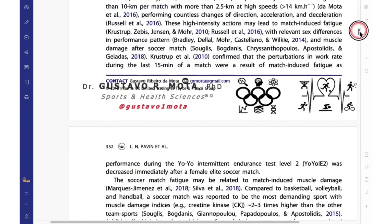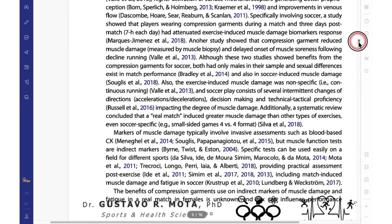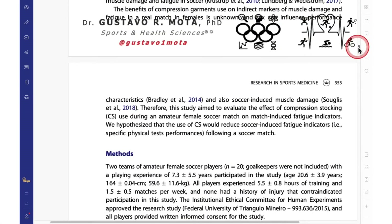Our purpose with this study was to evaluate the effect of compression stockings used during an amateur female soccer match on match-induced fatigue indicators.